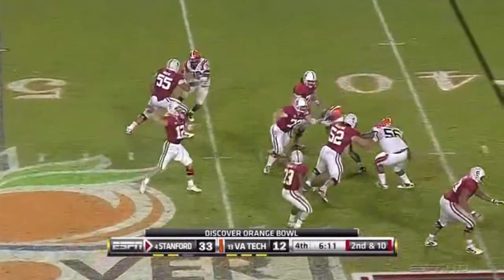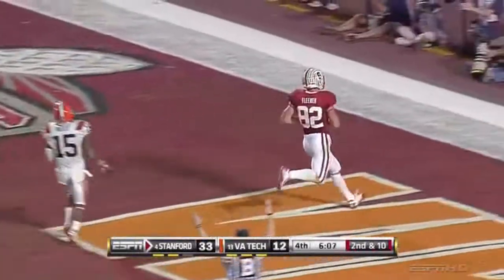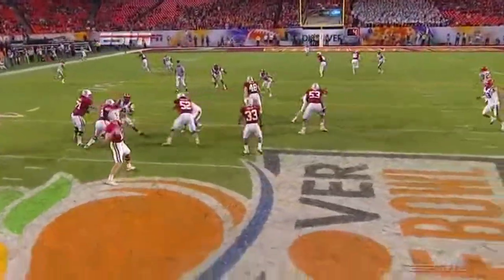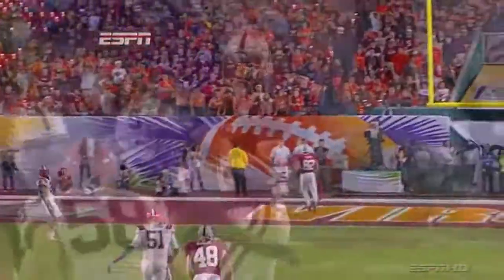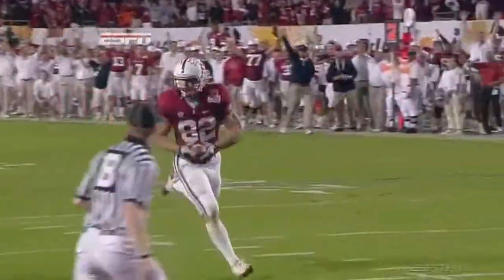Play action pass here. Luck to Kobe Fleener — touchdown. That's the hat trick, down the middle. You'll see it here: three tight ends, two backs, play action. You see Ertz and Fleener right down the middle. Fleener wide open, and right on the money as usual.